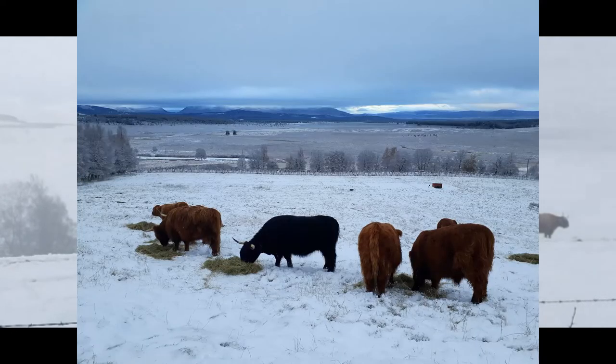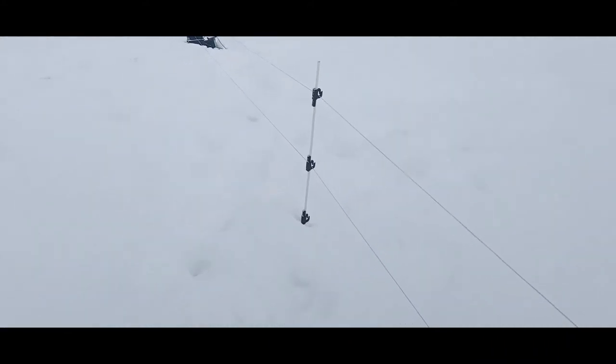We practice something called holistic planned grazing, using all sorts of different techniques to deliver a really positive outcome and to always focus on building soil and building soil organic matter. In the winter time we use electric fencing to separate up parts of the fields and then we move the animals fairly regularly.